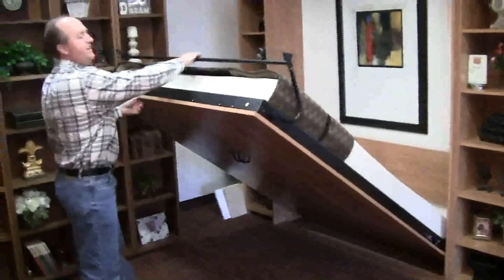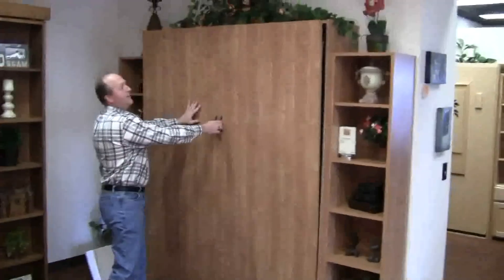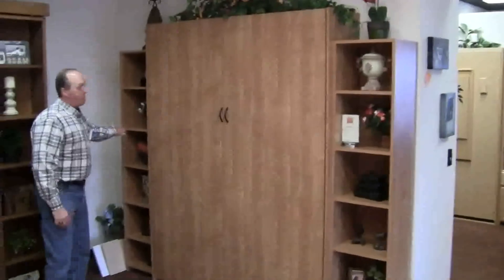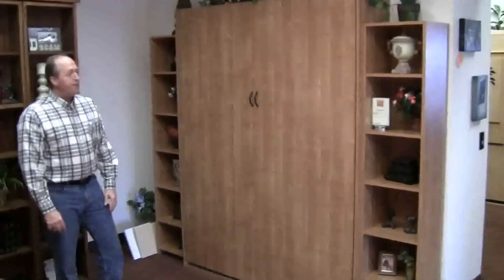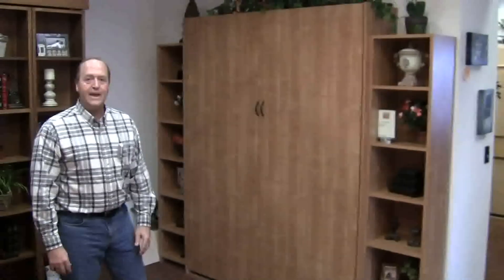The Dakota Murphy bed that you see here is also one of our least expensive beds. This model sells for $1,399 in a queen size. You also have optional bookcases that come along with it if you want to maximize the storage and the function of your room. There are also additional cabinets like wardrobe cabinets and drawer cabinets if you'd like something additional for storage. These are fabulous products you just simply can't beat.